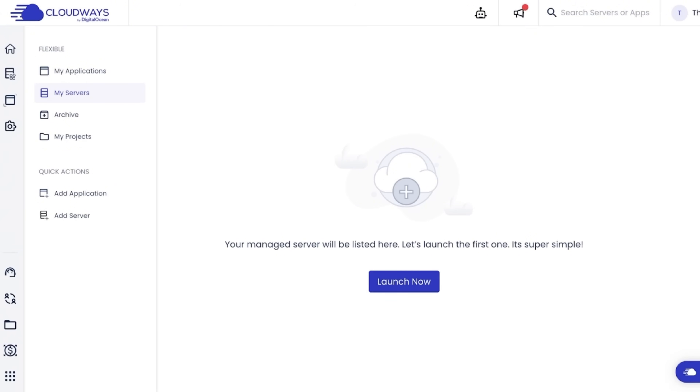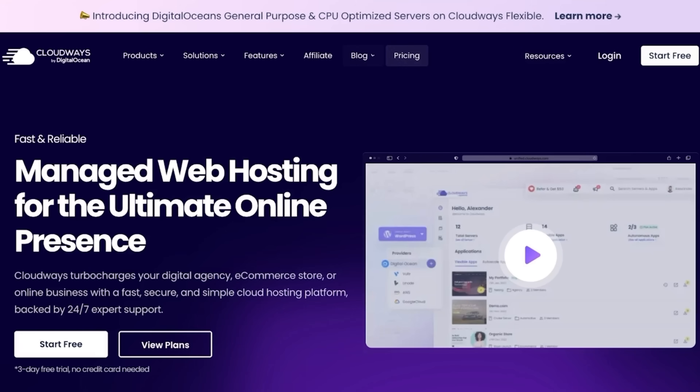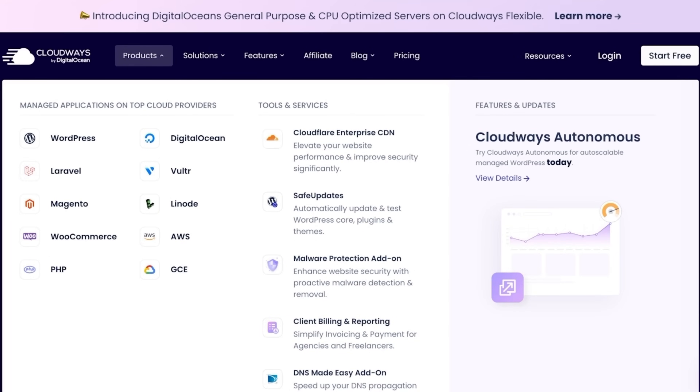I did miss cPanel for things like a file manager, but once I got used to SFTP it wasn't a big deal. Where Cloudways really shines is its flexibility. You can choose from top cloud providers like DigitalOcean, AWS, Google Cloud, and Vultr, with pay-as-you-go pricing so you're not locked into long-term contracts. Security is solid with SSL certificates and there's amazing customer support.